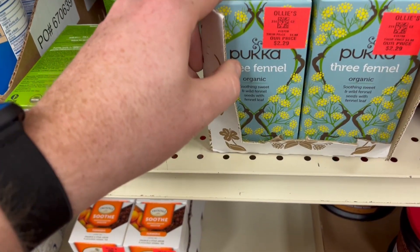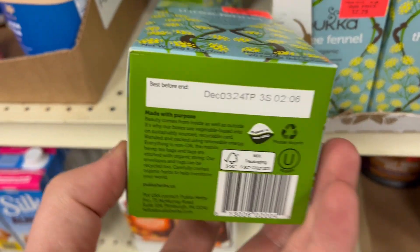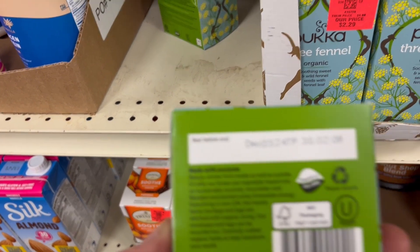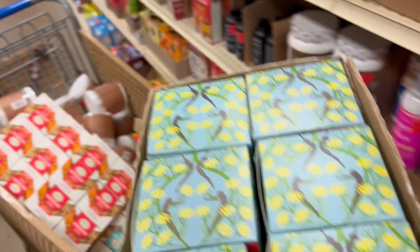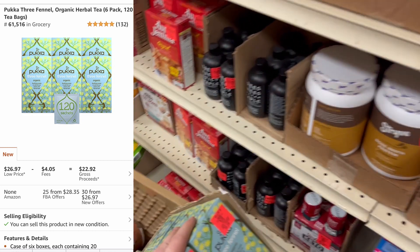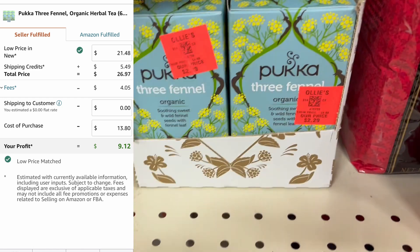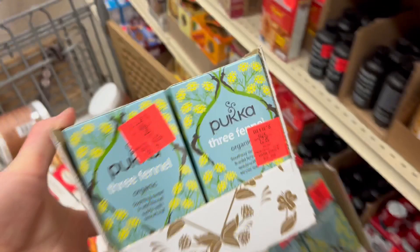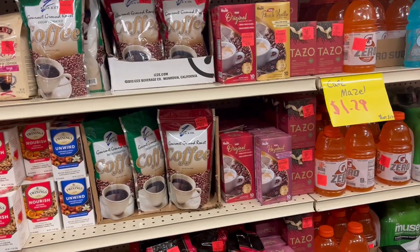Good day to check out the tea. We've got these Pukka three fennel — if you don't know what that is, it basically smells like licorice. This whole aisle smells like licorice because of it. It goes bad in December 2024 and you sell them in a six-pack. It's got about a 60,000 seller ranking. We're paying about $14 for them and selling in the $30s, making about $9 each on a six-pack. We're going to get the two six-packs available here. Pretty awesome — glad I stopped by the tea today.